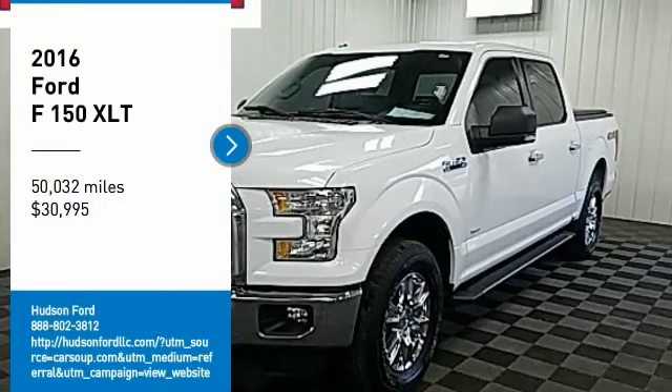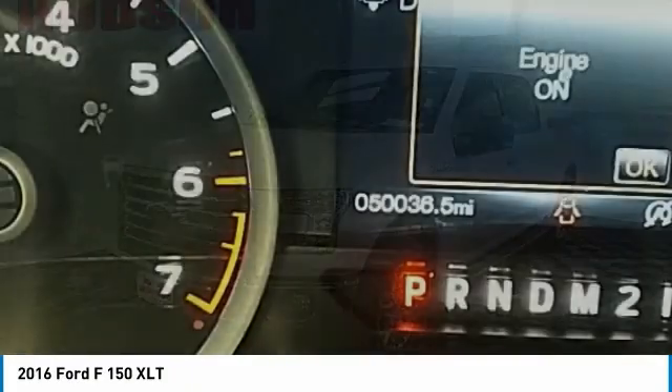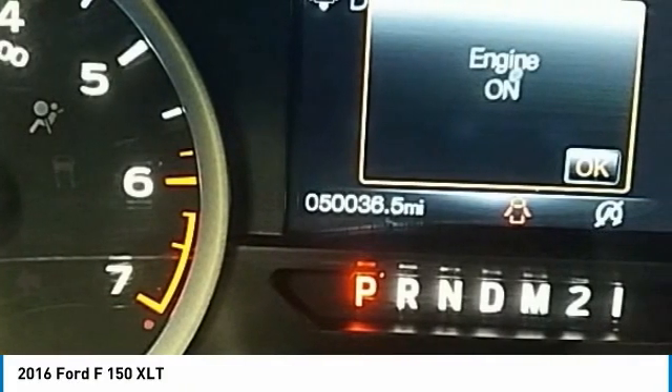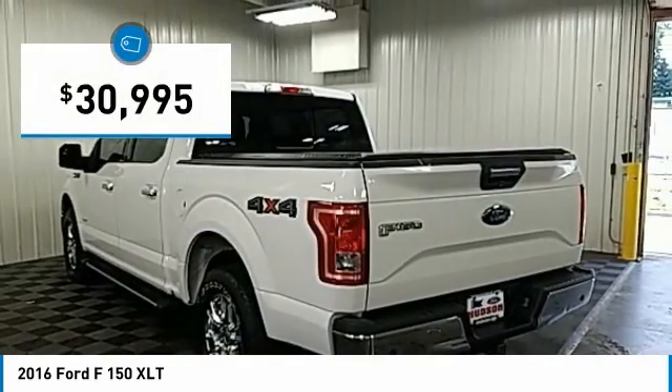Stop by and take a look at the 2016 F-150. A Ford F-150 knows how to handle any situation. It's built to follow orders, no whining, and is priced below $35,000.